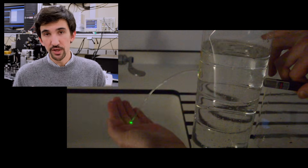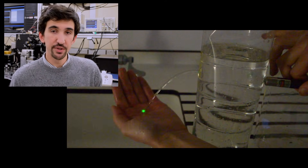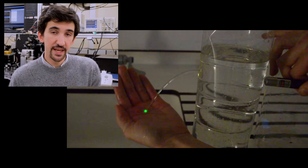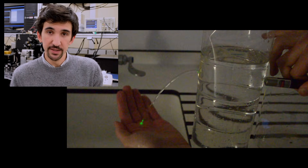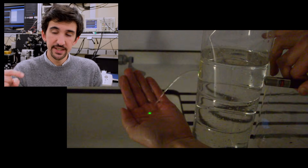Going back to the clip I showed at the beginning, here's what's really going on. What I was doing was coupling a laser into the stream coming out from the Coke bottle. The refractive index for water is 1.33 and the refractive index for air is 1, so the water stream in air sort of acts like an optical fiber and guides the wave along until it hits my hand.